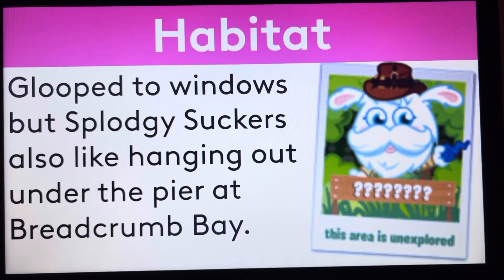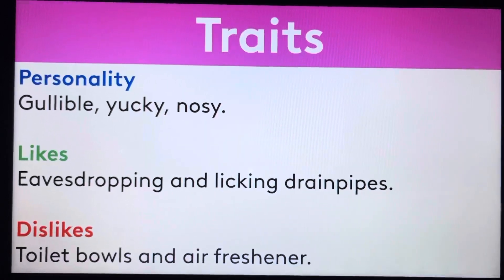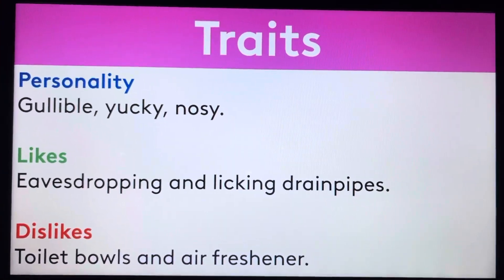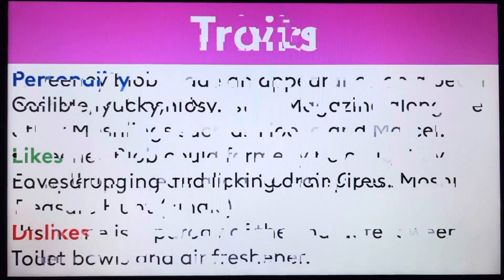Unfortunately, this area is unexplored. On the right side of the screen, eight question marks indicate that this area is unexplored. Moving to the traits — personality: Gullible. Yucky. Nosey. Likes eavesdropping and licking drain pipes. Dislikes toilets, falls, and air freshener. Oh man, that's good.